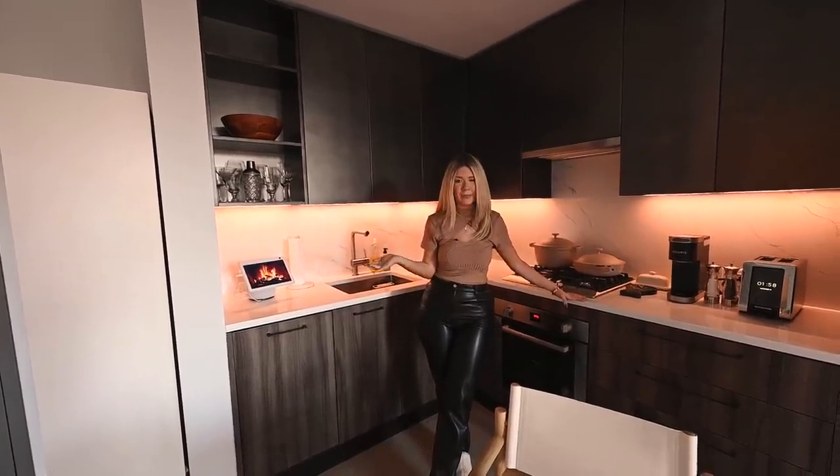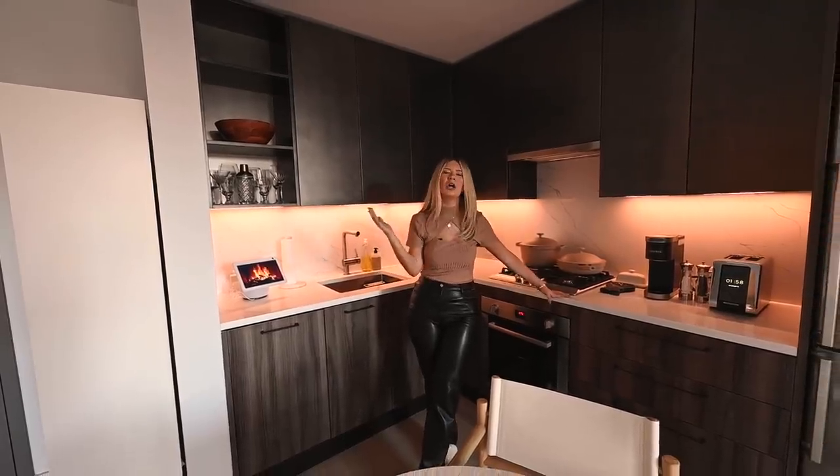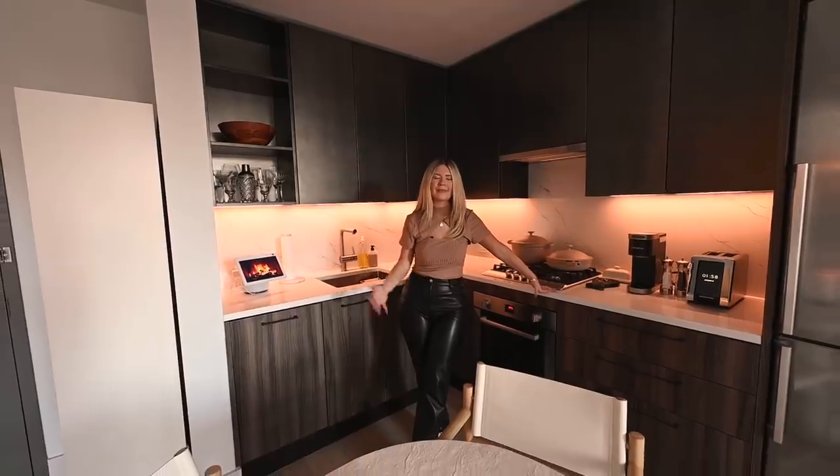I was looking at luxury buildings, so we have amazing amenities — we have a gym, a roof. That was really, really important to me.